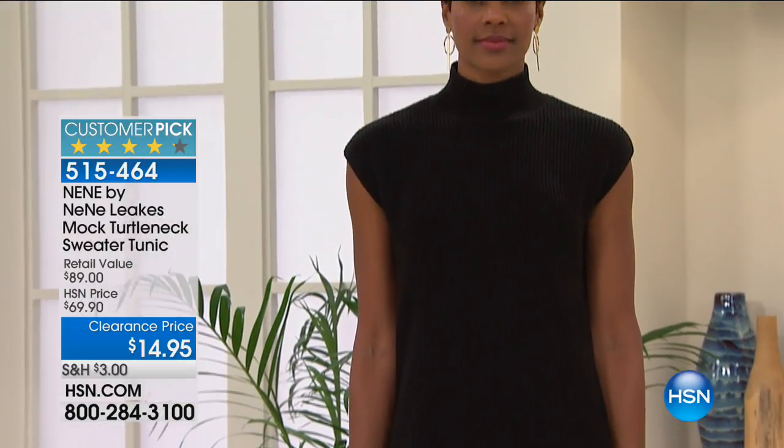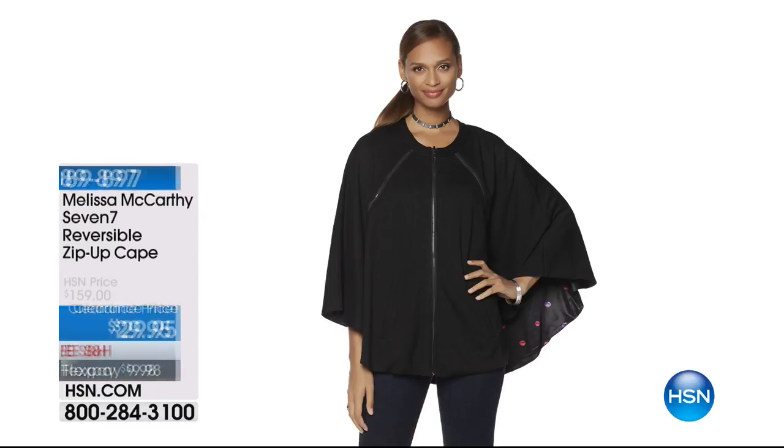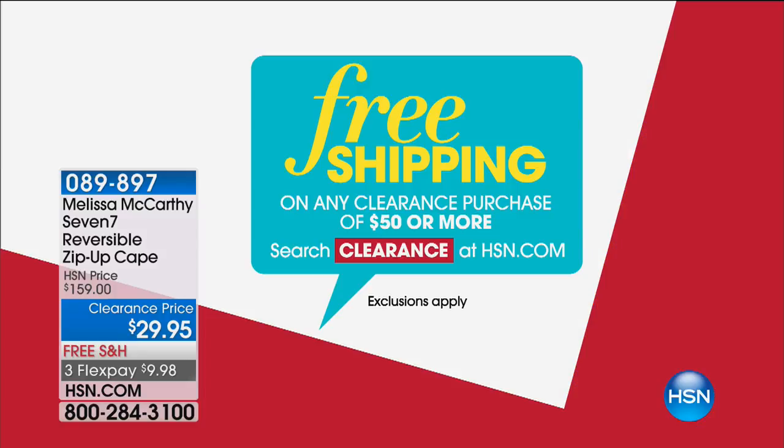If you want cozy and chic, I love everything about that sweater. You get to show just a little arm, so it's not too overwhelming — it's a perfect summer sweater. Now for Melissa McCarthy, we've got the 7-7 reversible zip-up cape. It's black on one side and she's got a little kissing print on the other side. It's super cute and it's on clearance for $29.95. We have free shipping on that one and free shipping on any total purchase of $50 or more.